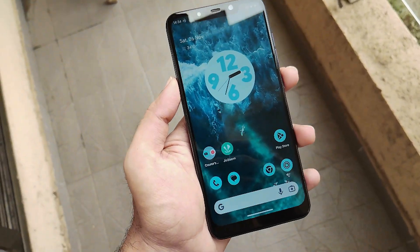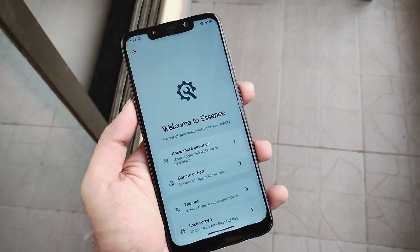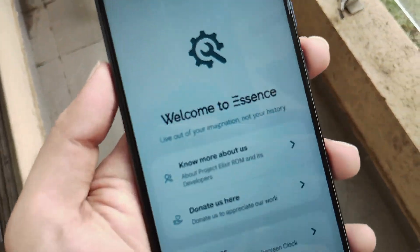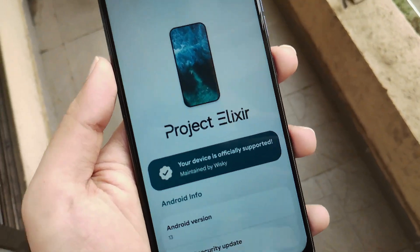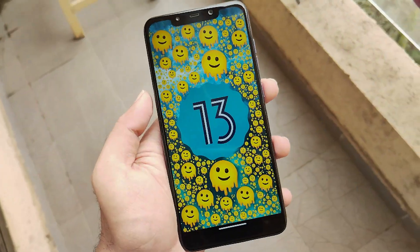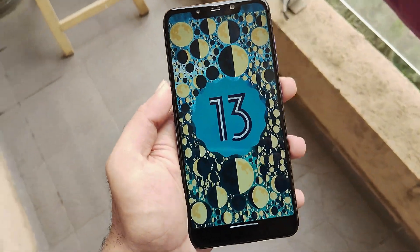Hello guys, Shubham here back again. Every custom ROM community is coming up with something new via the Android 13 update from Google. Every ROM has its own DNA with respect to its performance and customizations. Every ROM is surely perfect, but today we have found our perfect Android 13 ROM for our POCO F1, which seems to be a killer ROM.